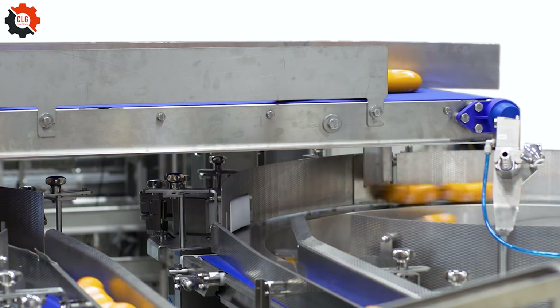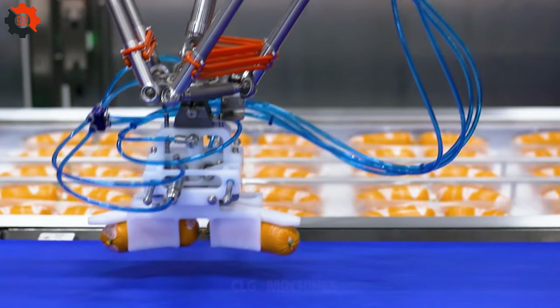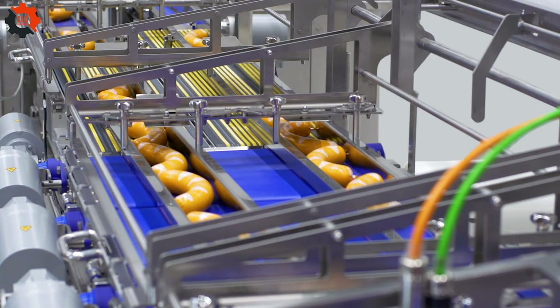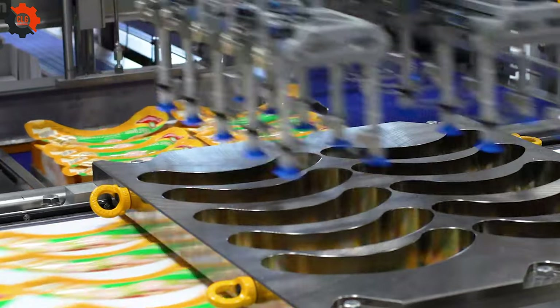Experience the seamless efficiency of Multivac's automated packaging line solution, equipped with MCF modified atmosphere packaging technology and robotic product loading, tailored specifically for curved sausages. Maximize productivity and ensure precision packaging with our cutting-edge system.